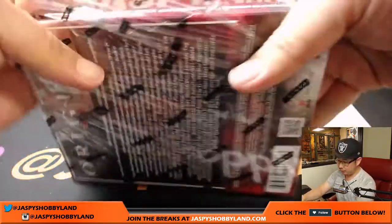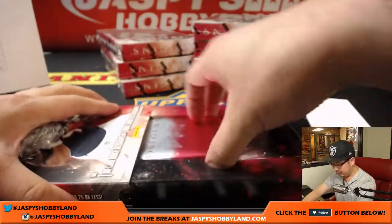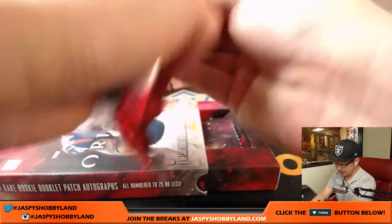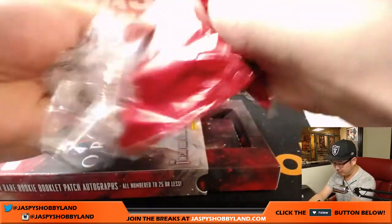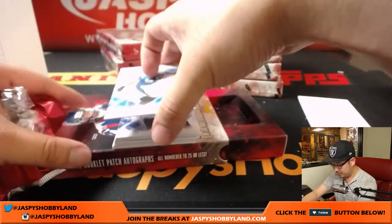Halfway through the break folks — 4 and 4 on the left and right side, halfway through the 16 box break. Thanks for sticking with us, thanks for watching. jazbeeshobbyland.com if you want to do more of this Origins football.